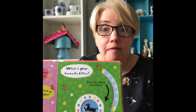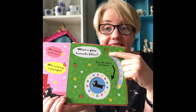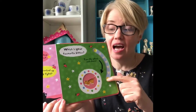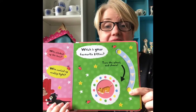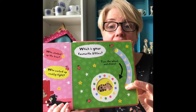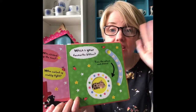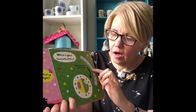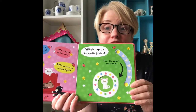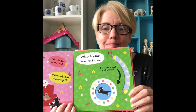Which one is your favourite kitten? Could it be this little kitten? Or maybe this kitten? For some of you it may be sleepy kitten — goodnight sleepy kitten. Or cheeky kitten. Was that cheeky kitten who was sleeping in the drawer? That's a playful kitten.